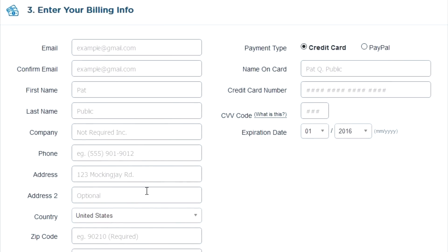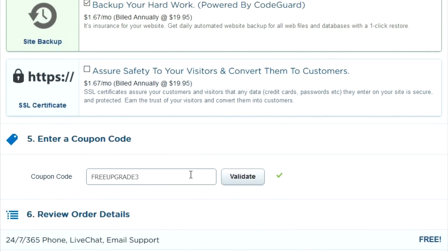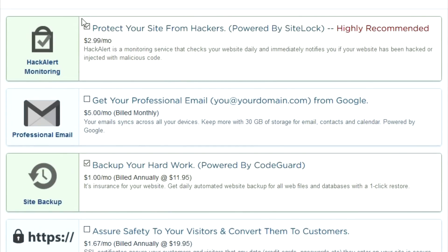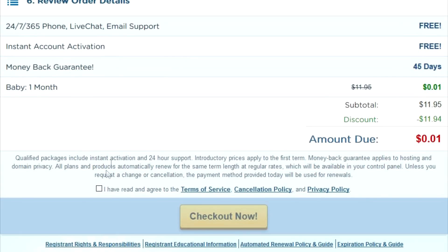Fill in the billing information and payment method. Then scroll down and enter the coupon code, which you can find in the description. Click validate. After that, uncheck any offers they give you by default, because we want the cheapest price possible.